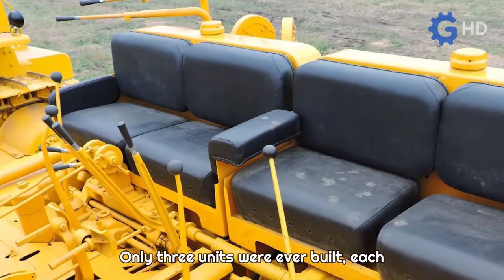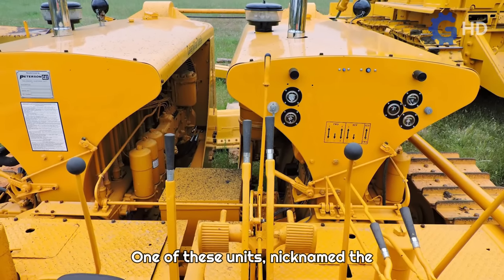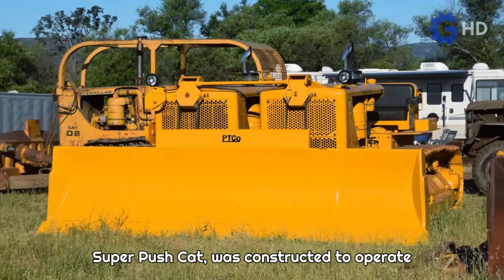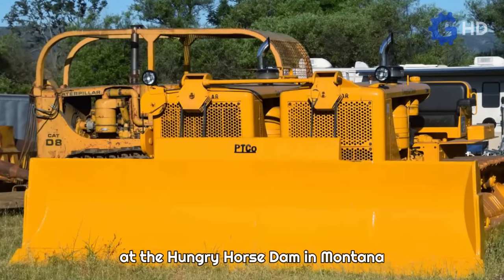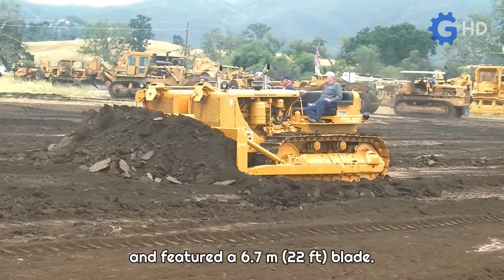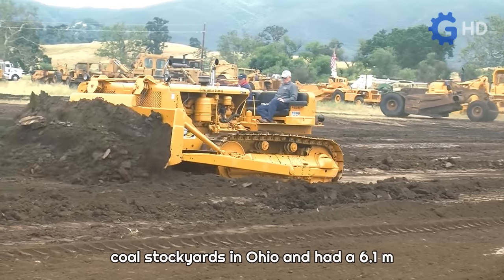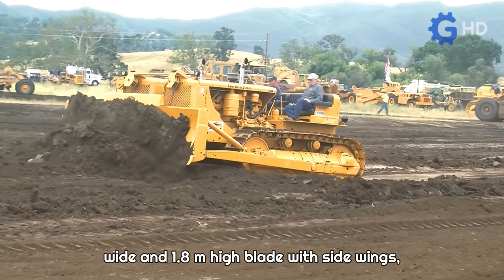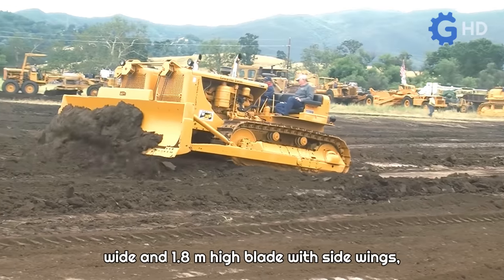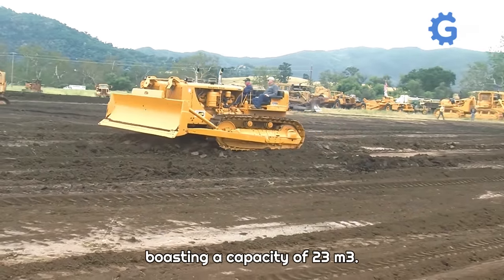Only three units were ever built, each with a specific purpose. One of these units, nicknamed the Super Push Cat, was constructed to operate at the Hungry Horse Dam in Montana and featured a 6.7-meter blade. A second unit was developed for use in coal stockyards in Ohio and had a 6.1-meter wide and 1.8-meter high blade with side wings, boasting a capacity of 23 cubic meters.